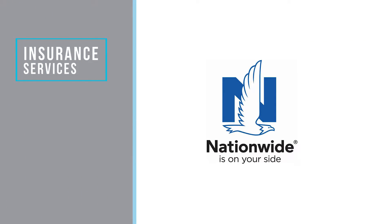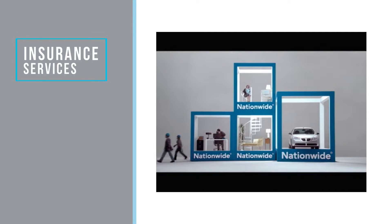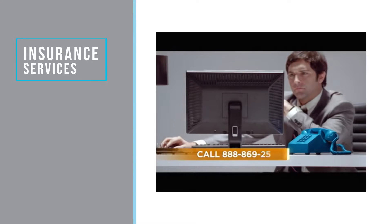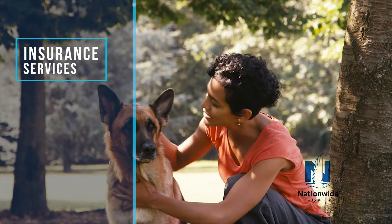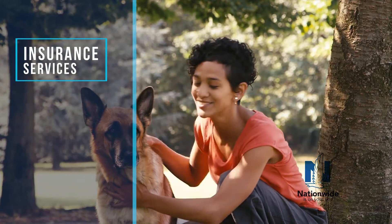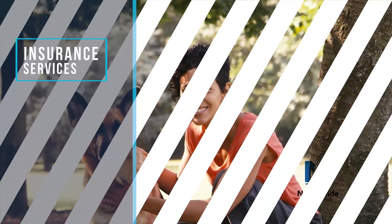Nationwide — Nationwide is on your side. You've heard the jingle. Bundle homes, cars, boats, ATVs, snowmobiles, and motorcycles with Nationwide and save between 5 and 7 percent. Do you have pets? Nationwide can take care of them as well. For almost 40 years, Nationwide has been the nation's leading provider of pet health insurance. Contact your local Nationwide agent and let them know you're an NC Realtor.